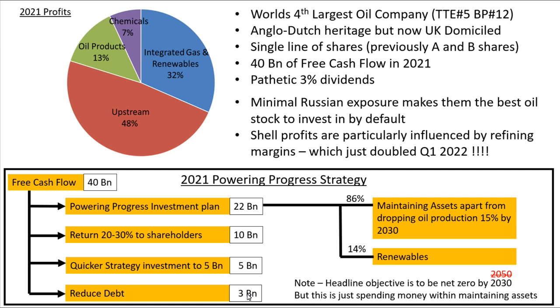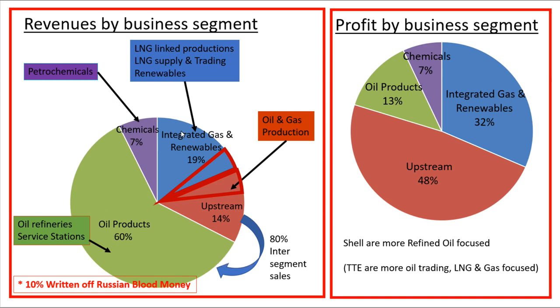Their fourth priority is to reduce debt. Their headline objective is to be net zero by 2030. This was originally going to be 2050, but after Friends of the Earth took them to court in the Dutch courts and won, they were forced to change that to 2030.